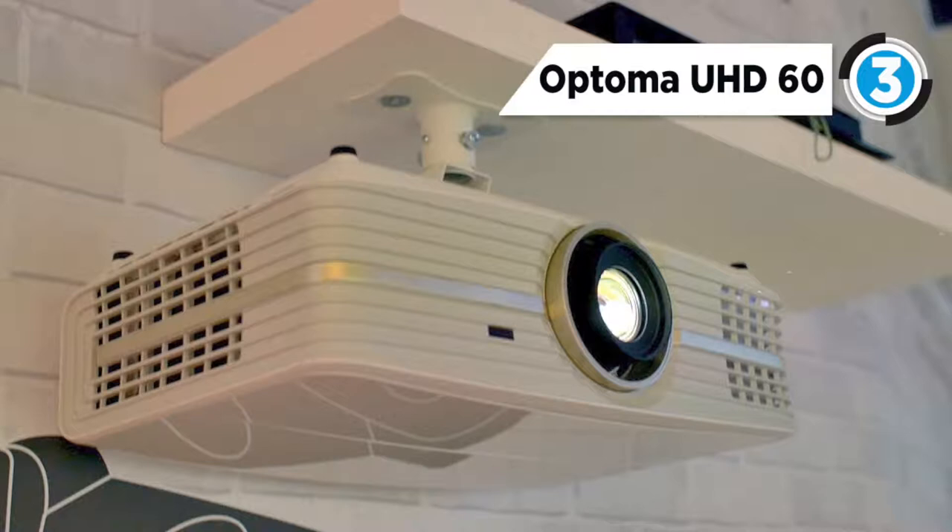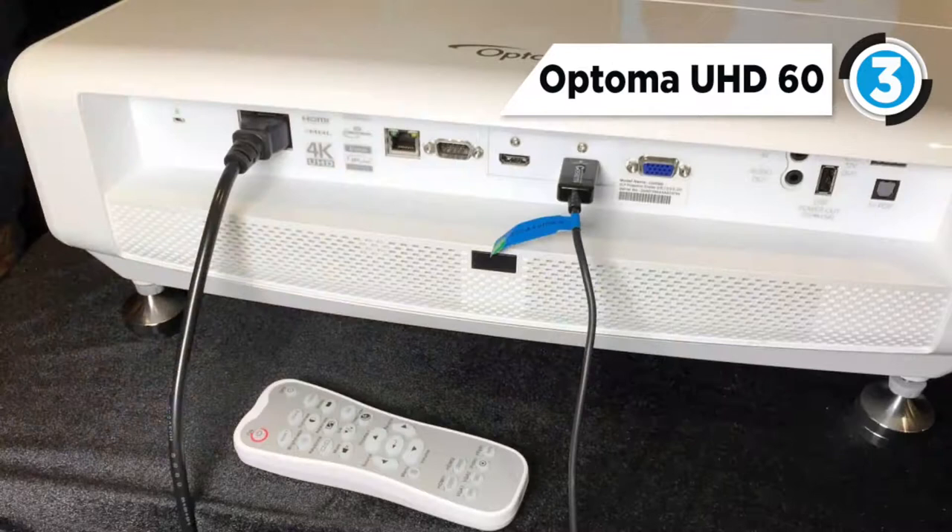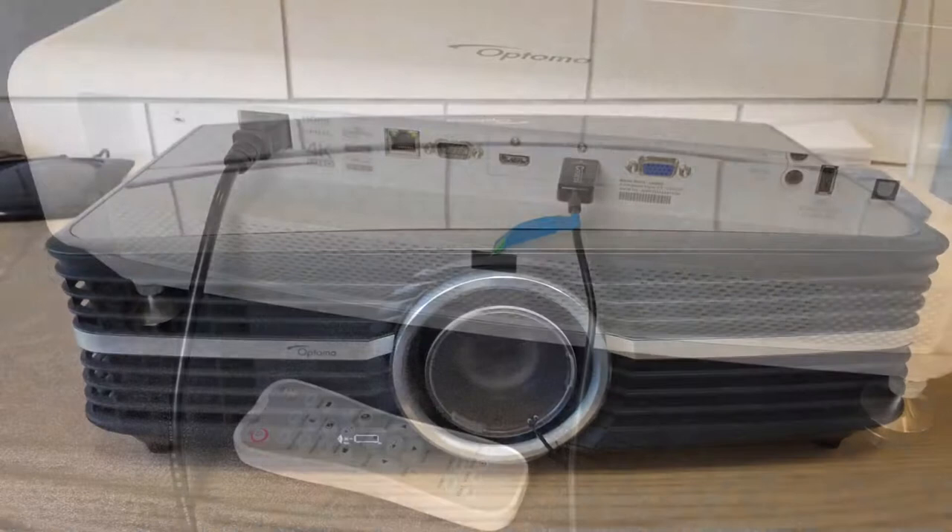It has Ultra Detail technology, which allows fine adjustments to image clarity and sharpness, resulting in a clear, highly detailed image. The 1.6x zoom and 1.39 to 2.22 throw ratio with vertical lens shift allows flexible and easy installation.